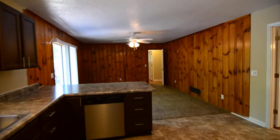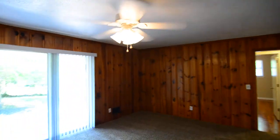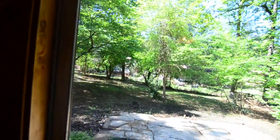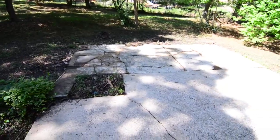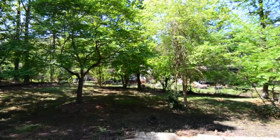The kitchen is open to a nice family room featuring wood paneling on the walls, a ceiling fan, and a sliding door that leads out to the backyard. Out back you have a patio, a fenced yard, and some mature trees.